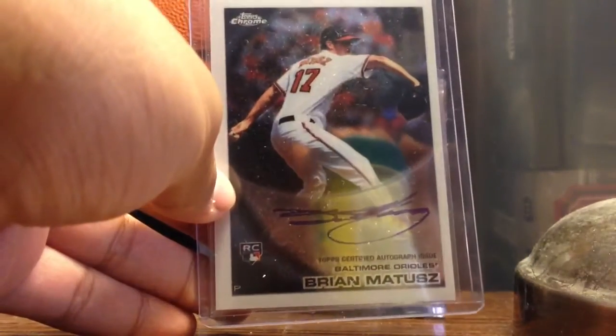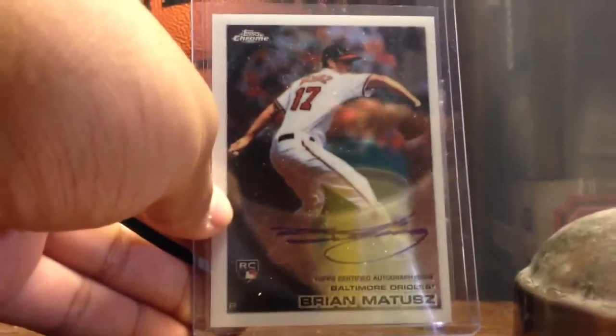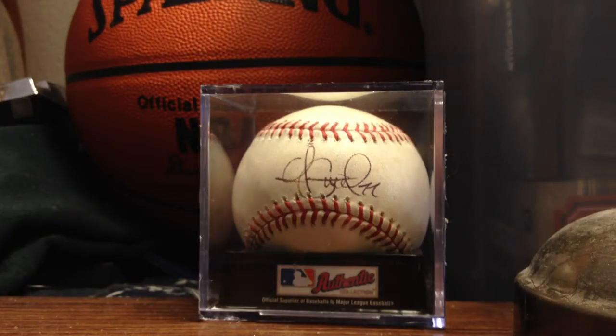The second card is a Brian Maddox Rookie Auto from Topps Chrome. He's a pretty decent relief pitcher for the Orioles.